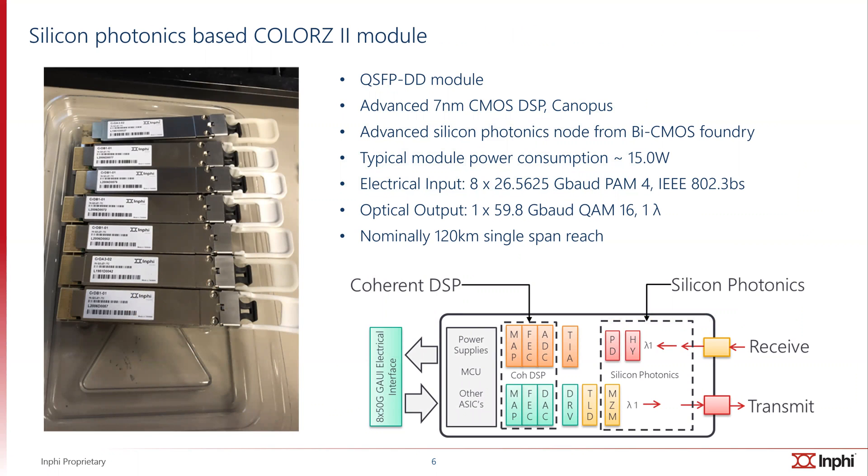The COLORS2 module is based on two critical technologies. One is the advanced seven nanometer CMOS DSP Canopus, and the other is the advanced silicon photonics node from a commercial BiCMOS foundry. The typical module power consumption is about 15 watts. The electrical input follows the IEEE 802.3 standard — 8 by 26.5625 gigabaud PAM4 — and the optical output is a single wavelength 16QAM at 59.8 gigabaud.